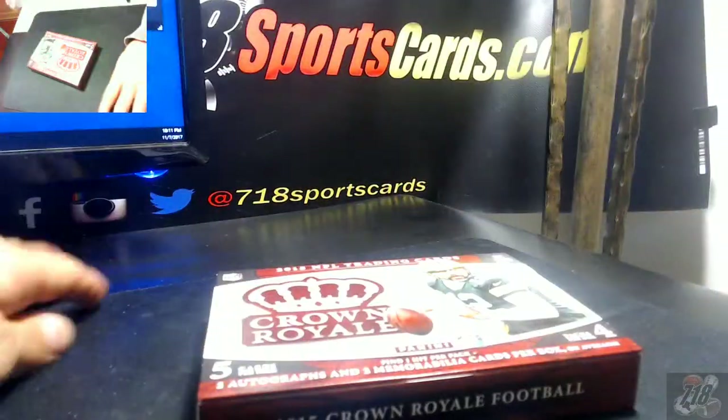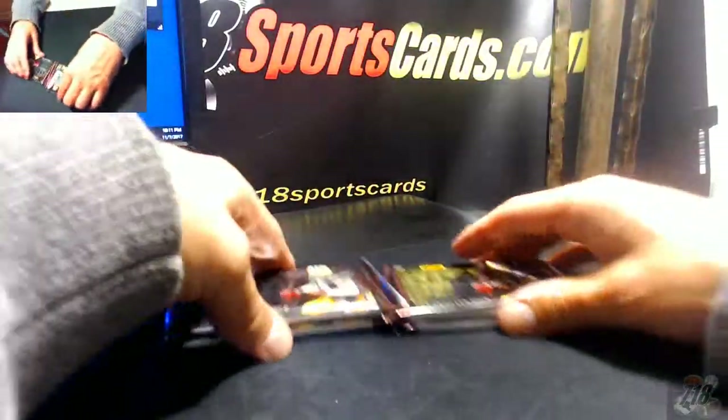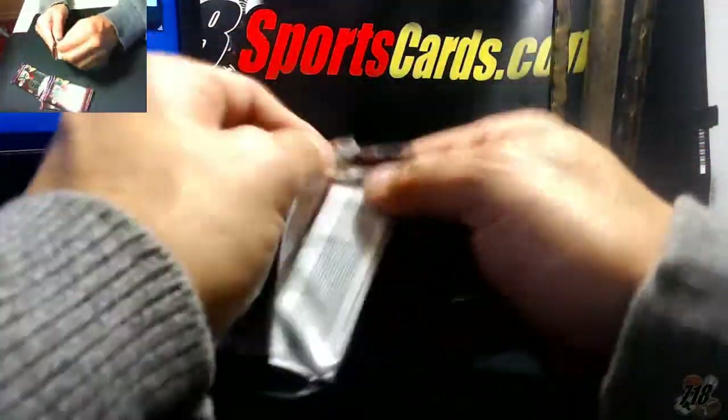All right, last box. Guys, I'll get these cards shipped out — probably at the post office Thursday or Friday. I won't be able to do it tomorrow, but Thursday or Friday should be at the post office.